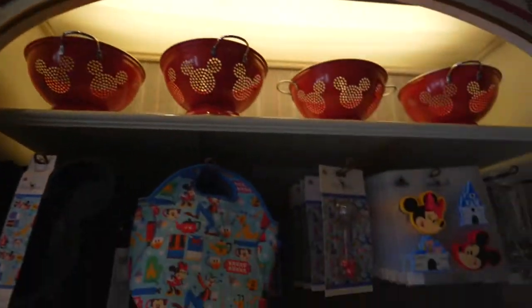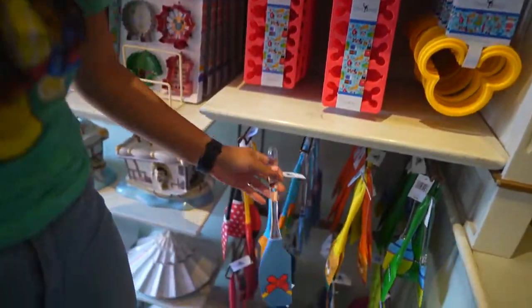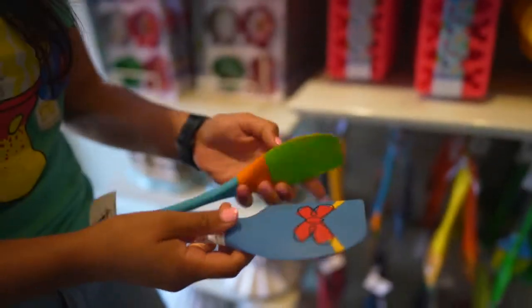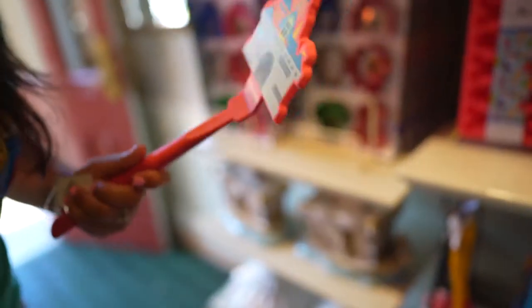There is some merch at the Emporium in regards to home goods, but the China Closet is the jackpot. You have everything from mugs and baked goods to spatulas and baking items — this is the top notch store for home goods.